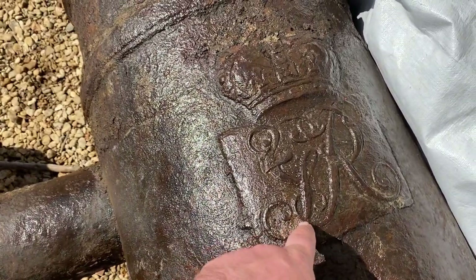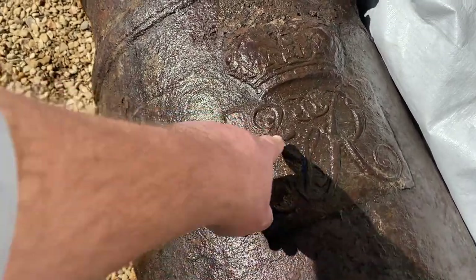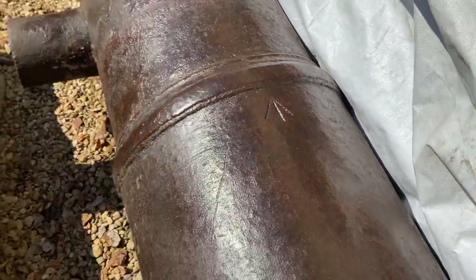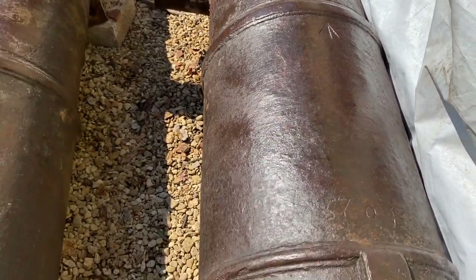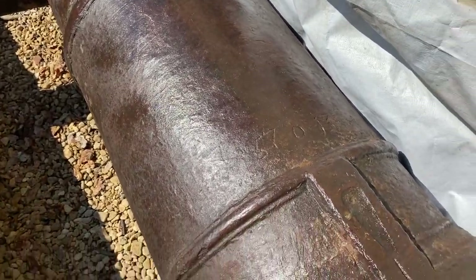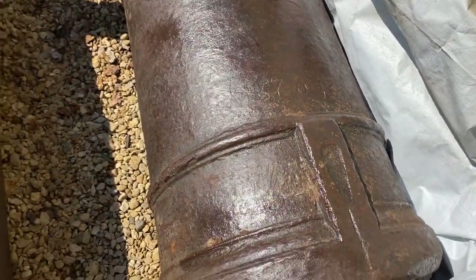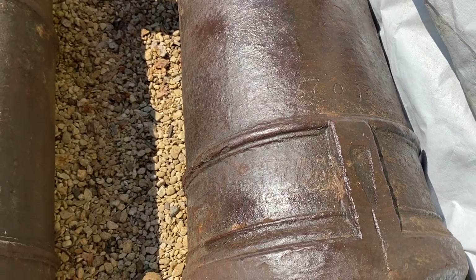King George II — there it is, 'George Rex,' Rex being Latin for King, along with the royal signal. That there is a proof mark: these would have been fired at twice their normal operating charge, and if they survived that, they were proofed with that arrow mark. This is their weight in hundredweight — 57 and 13, so 5,700 hundredweight. In those days, one hundredweight was about 111 pounds, making these about 6,000 pounds.